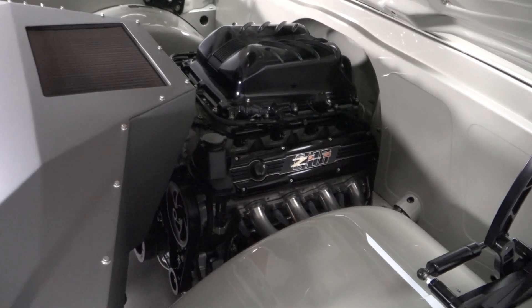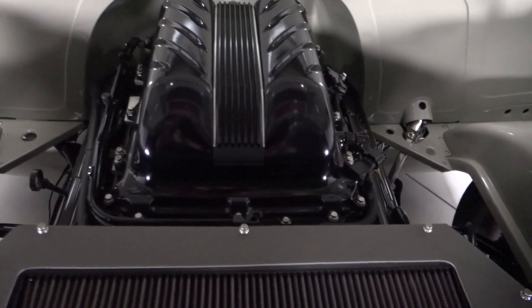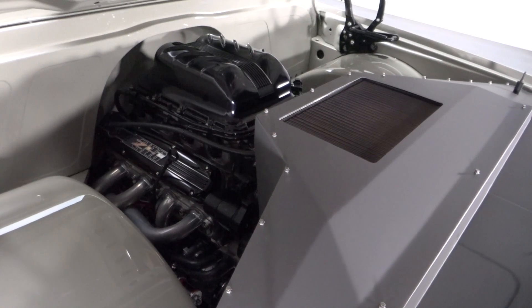This pickup's top-notch restoration is built around a 6.2-liter Chevrolet Performance LSA. Found in factory GM offerings donning ZL1 and V badges, the supercharged mill has been proven to over 550 horsepower and is backed by a reliable 4L85E 4-speed.